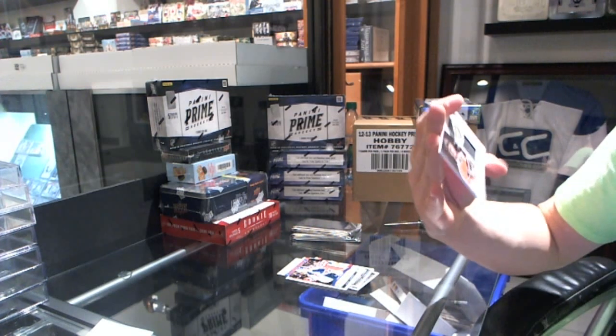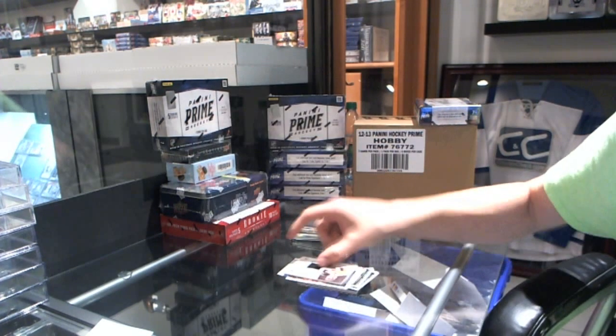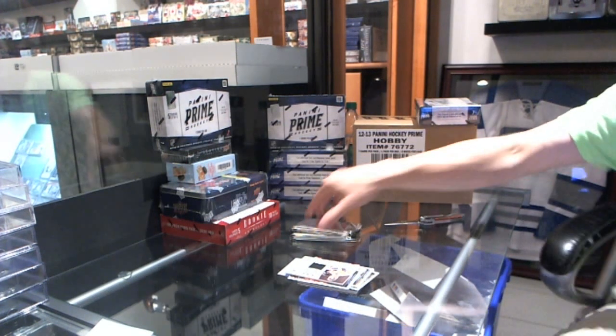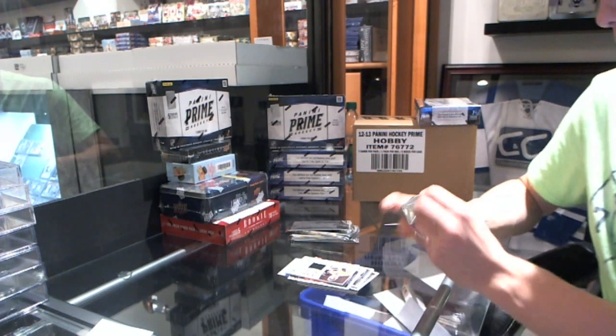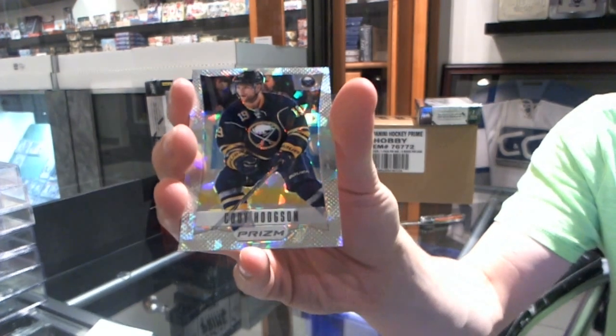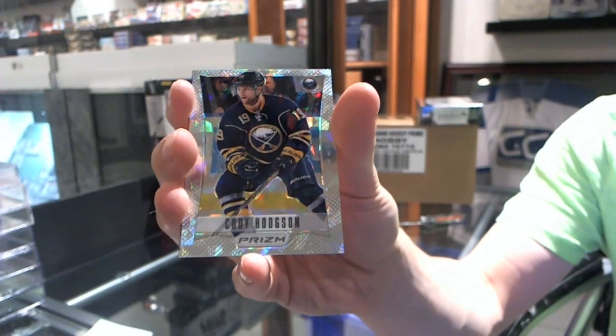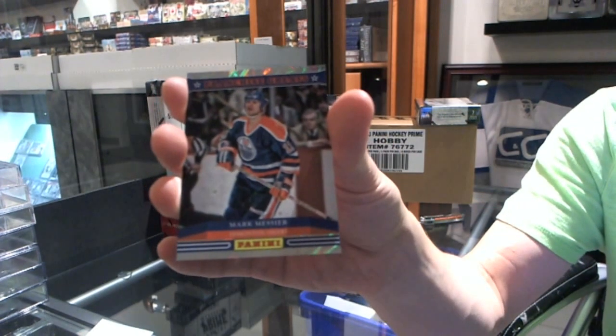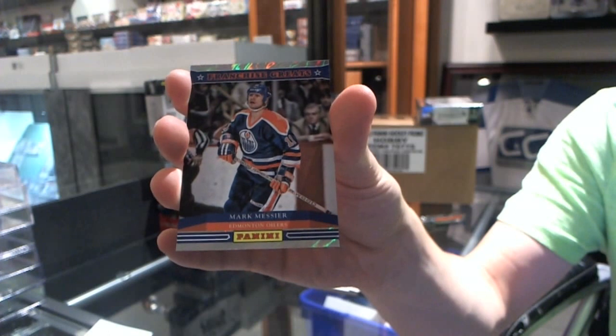Draft Day Materials, Scott Lott. We've got a Prism Cracked Ice number 25, Cody Hodgson. And a Franchise Grace Lava Flow number 200, Mark Messier.